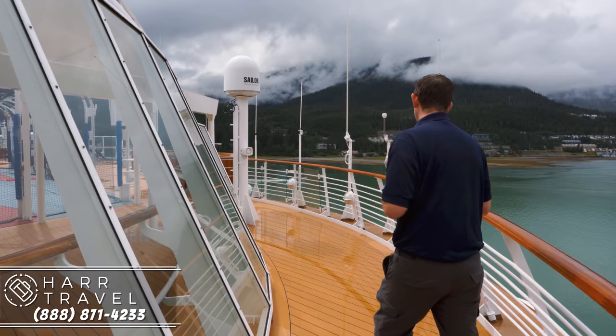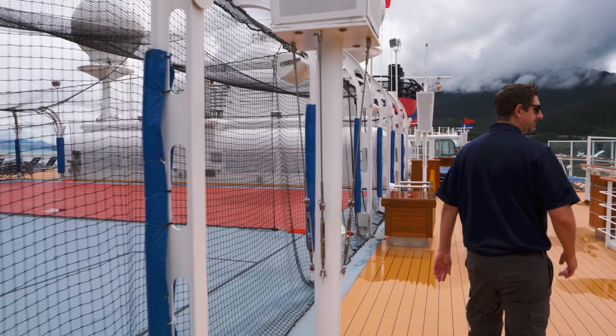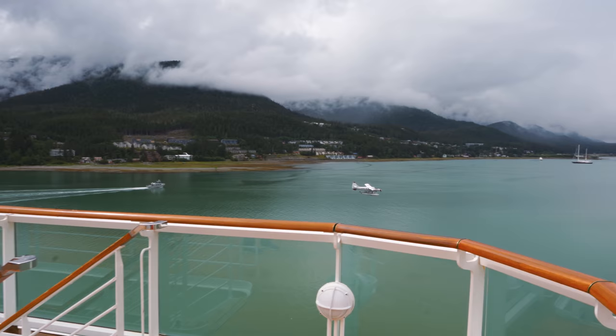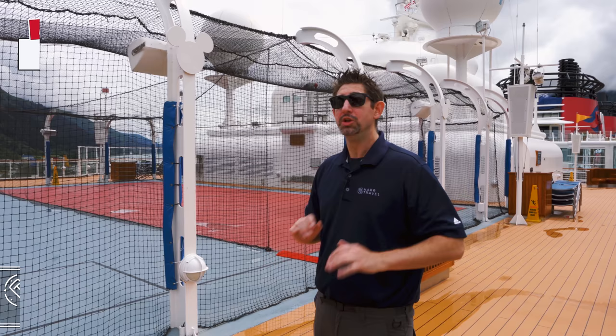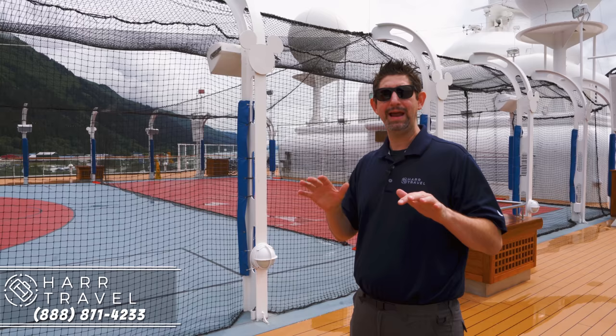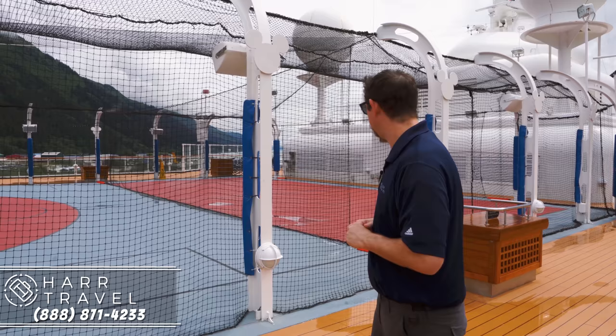Let's head on over to the basketball court. See one of the seaplanes landing right next to us here in Juneau. Pretty cool. We have a half-sized sport court with a basketball hoop over here, but they play a ton of different games here. It's Disney — there's always constant programming going on. Right now we're in port and just about everybody's out on an excursion, that's why there's not that many people up here. But once again, a very large sports area for kids and adults alike.